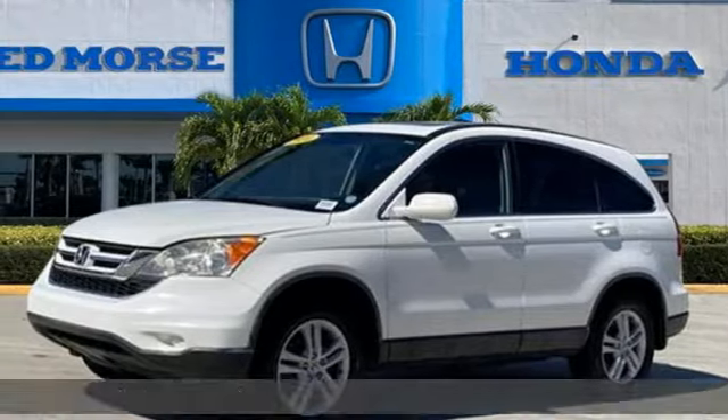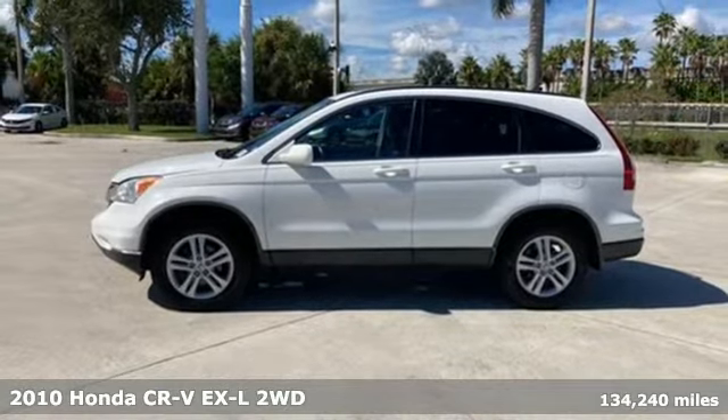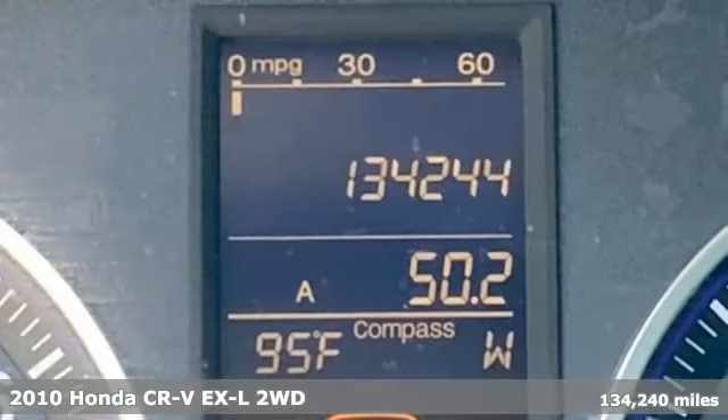It's a 2010 Honda CR-V. Welcome to what feels like home. It's sleek-looking, fuel-efficient, and roomy enough for family and cargo.